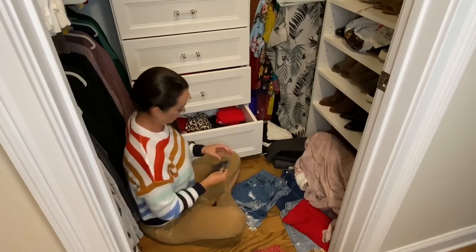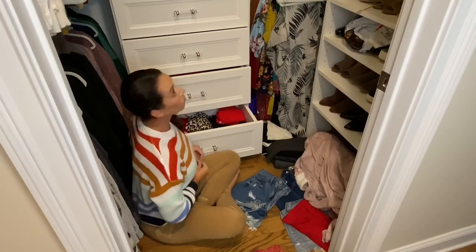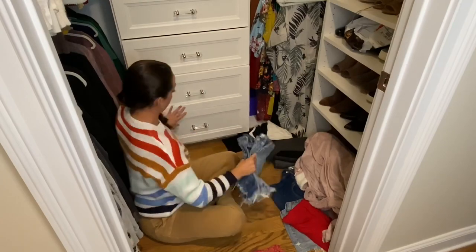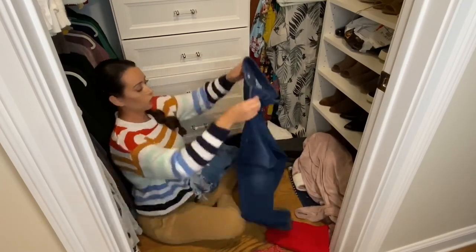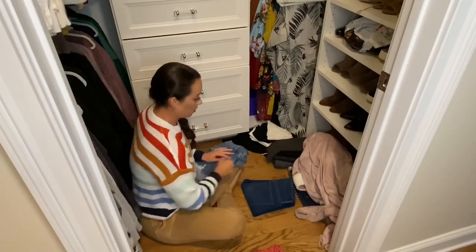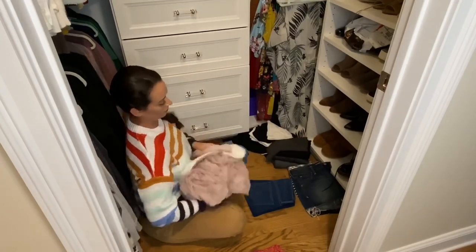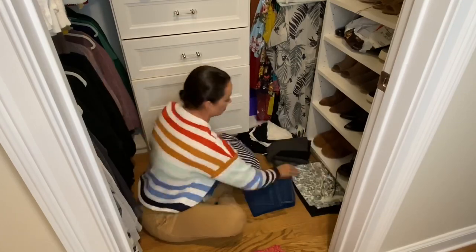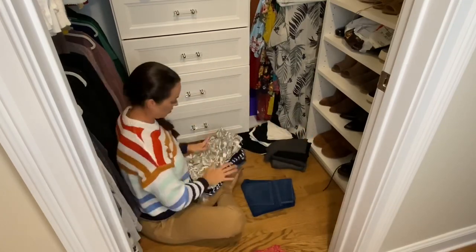I'm getting to the end of it now — the hard part: putting everything away. Once I finish putting all my clothes away and making sure everything is nice and organized up off the floor, I'm going to move through each section of my closet, see what no longer fits, what I'm no longer wearing, and what I just no longer like, and set those items aside.